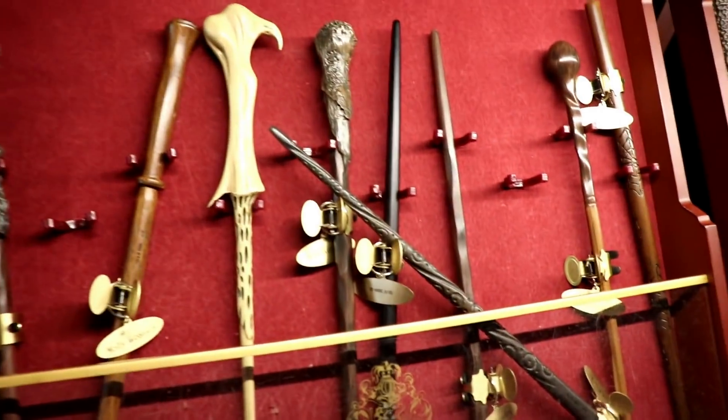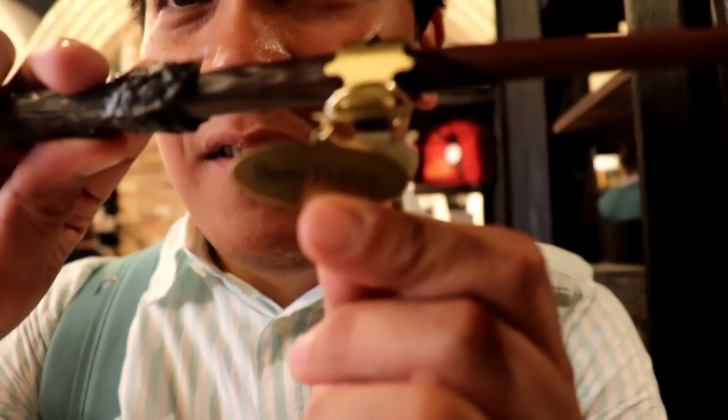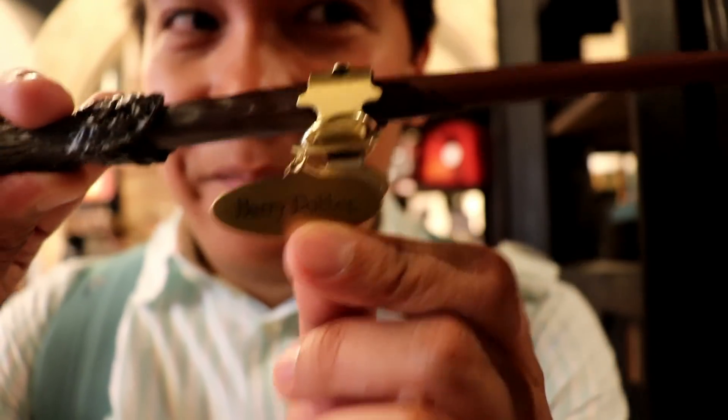Of course, you have all these different wands. Let's see — there it is. This is actually his wand. This is one of the most popular wands that the House of Spells usually sells, for obvious reasons of course — and this is the Elder Wand. So here we go, guys — swish and flick!